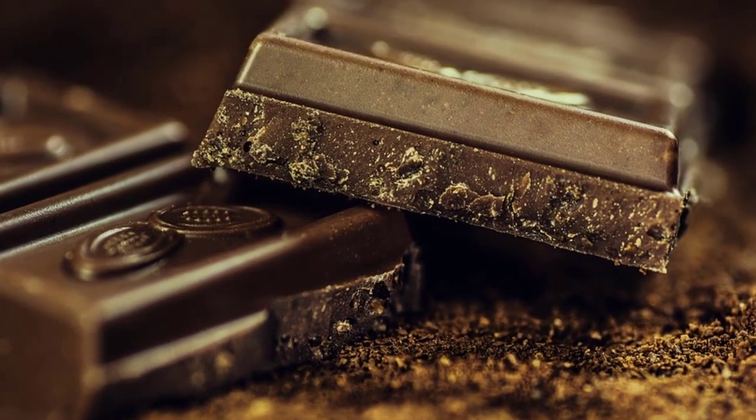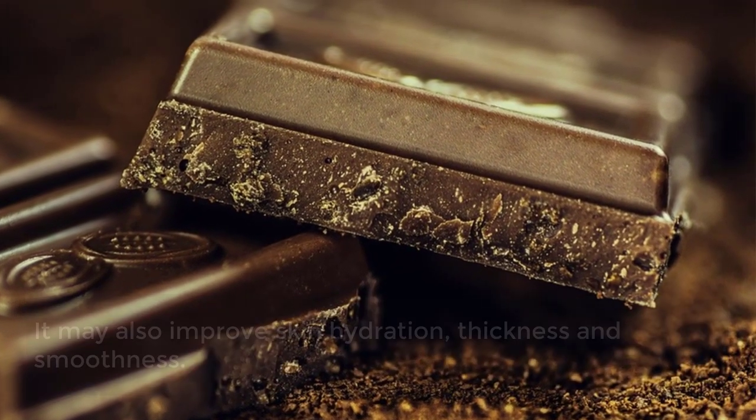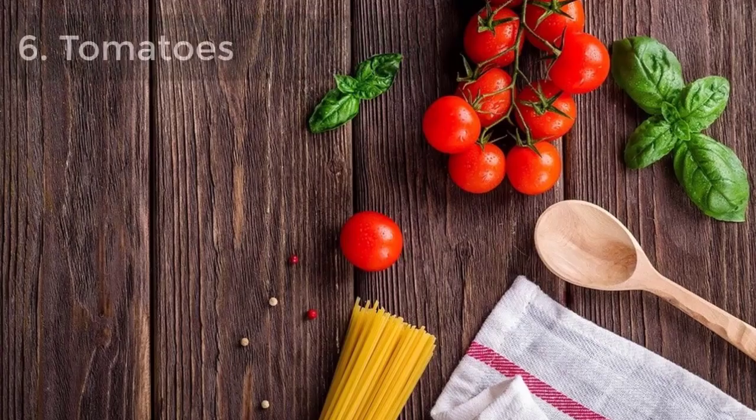5. Dark chocolate. Dark chocolate with a high flavonol content may protect against sun damage. It may also improve skin hydration, thickness, and smoothness.